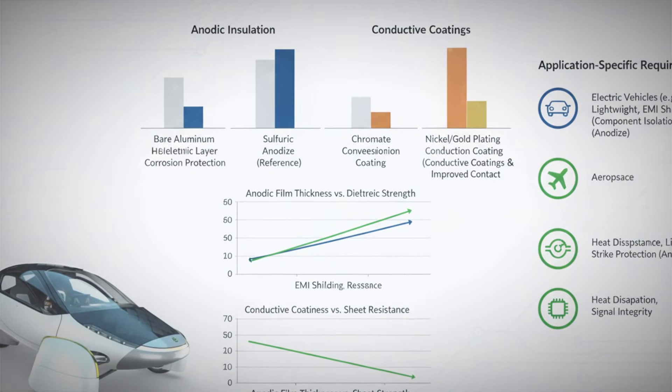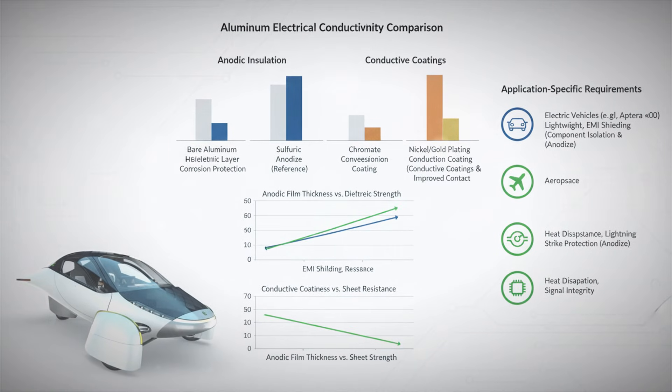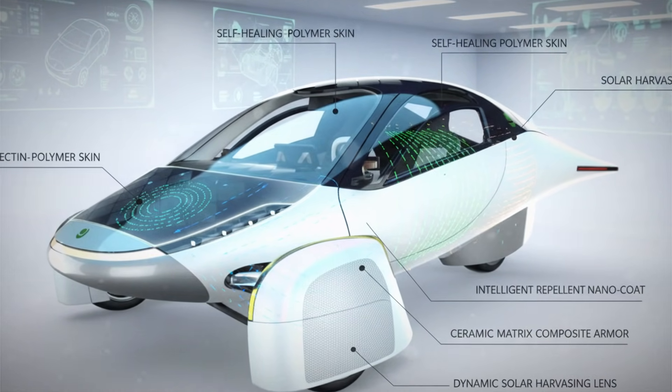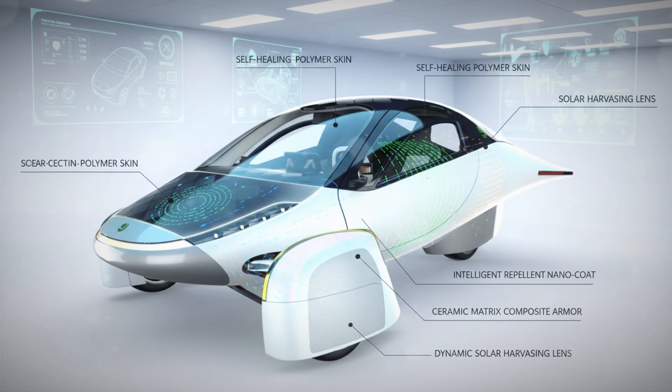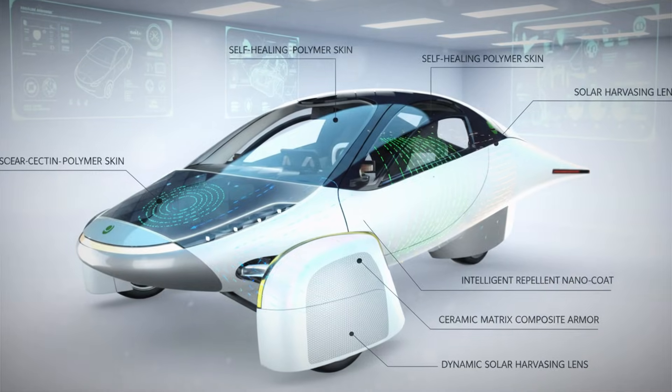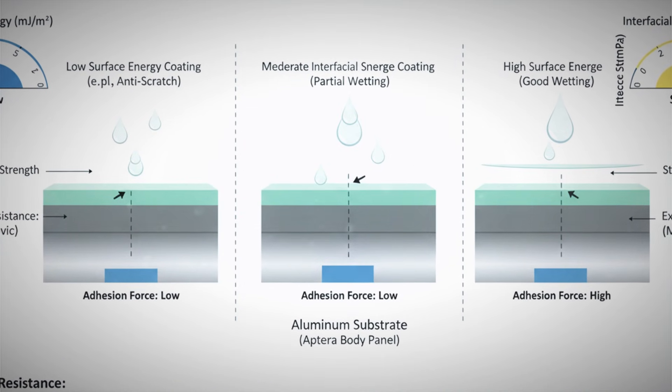If you zoom in and really study the wheel liner, the finish looks clean, consistent, and clearly treated. There's no question that the surface has been intentionally engineered for protection. But the moment you start comparing it to anodized aluminum you may have seen elsewhere, doubts naturally start to creep in — the texture, the sheen, the way light interacts with it. Something feels a little different.